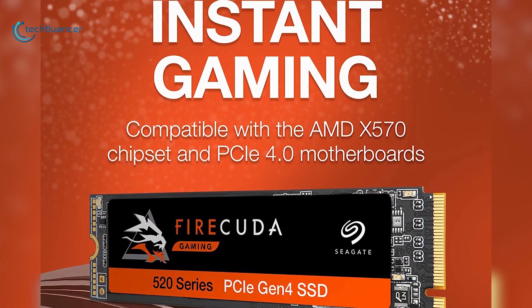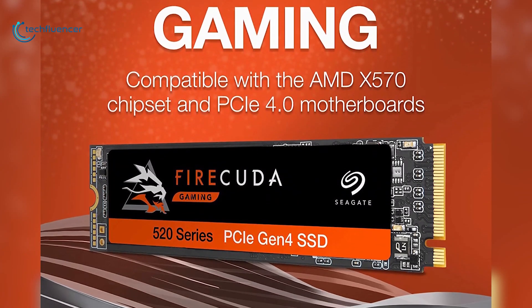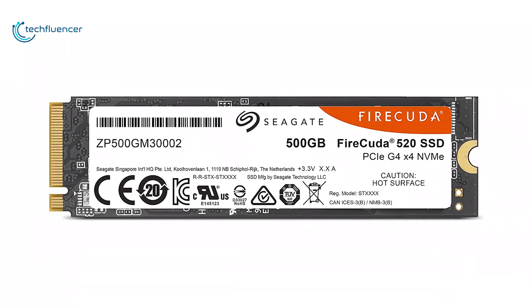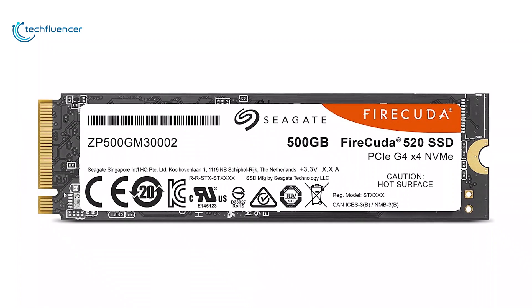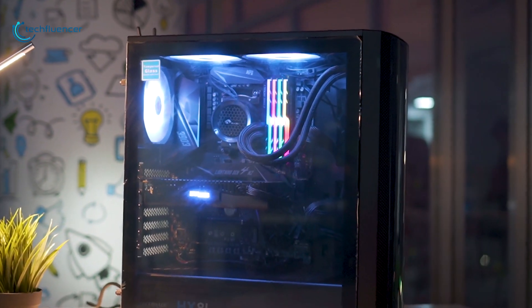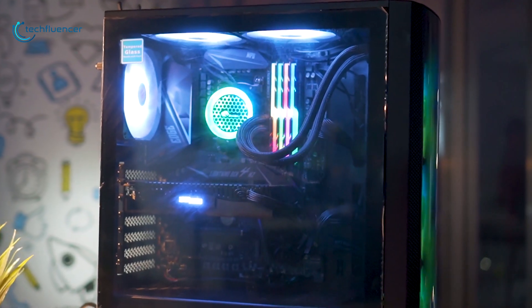With great gaming features and overall decent performance, it has taken the number 4 position on our list. Overall, the FireCuda 520 SSD is built to provide you with more cores and cache, allowing you to unlock your true PCIe Gen 4 speeds for your ultimate Ryzen gaming build.